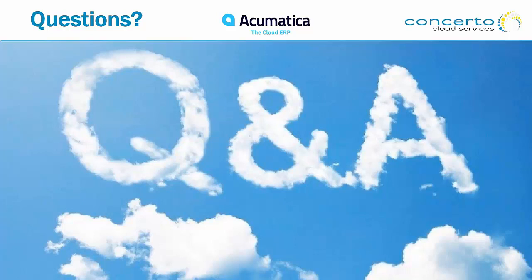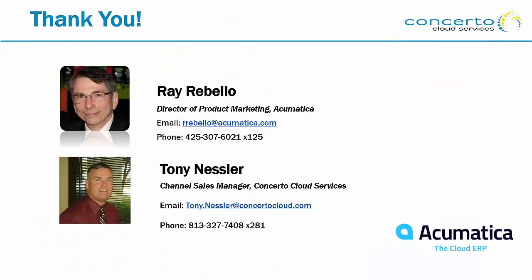That's awesome, Tony — thank you so much for that. That is all the questions we have today. Thank you so much to our two speakers for all that great information, and thank you to those who attended. We have contact information for both speakers displayed — please feel free to reach out to either Ray or Tony if you have any questions, comments, or concerns.